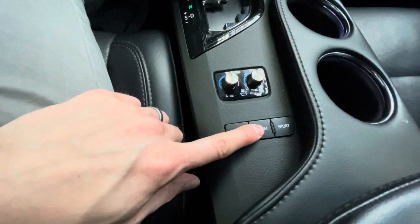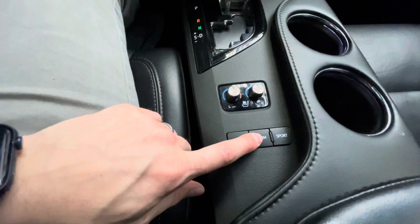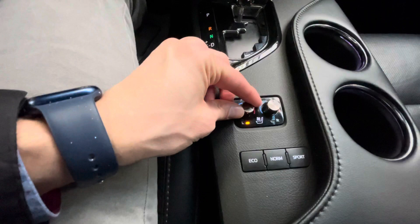Over here you've got your eco mode — it's turned on right now — you've got normal mode, and then you've got sport mode. So if you really want to feel the V6, put it in sport mode. If you want to save gas, put it in eco. If you want to just drive how this car is supposed to drive, put it in normal.